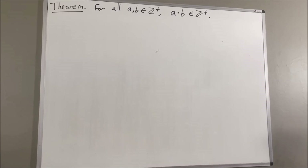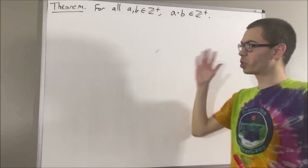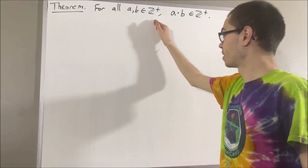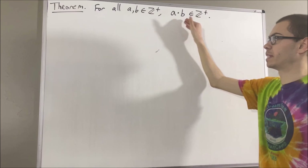Hello! In this video, we are going to prove the following theorem: for all positive integers a and b, we have that a times b is a positive integer.